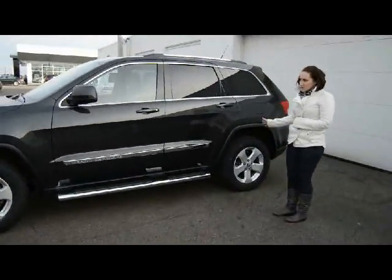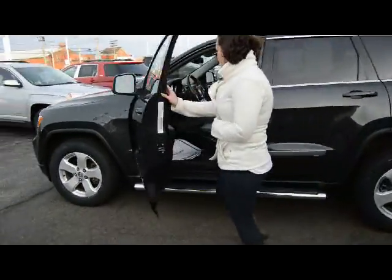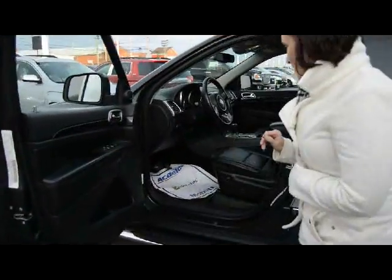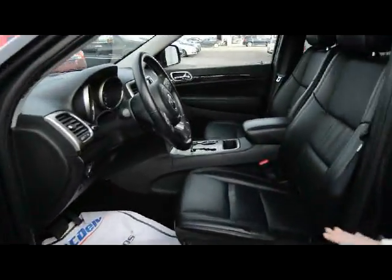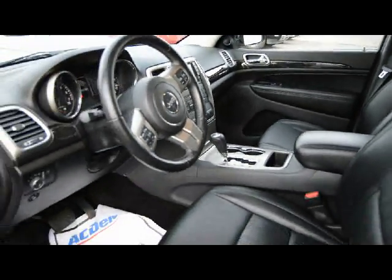No scratches as you can see. The exterior is awesome. The interior also — it was just detailed and cleaned up. It smells fantastic. The leather is nice and soft. Perfectly clean, it's just like brand new.